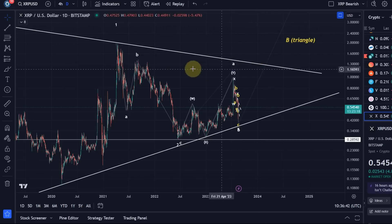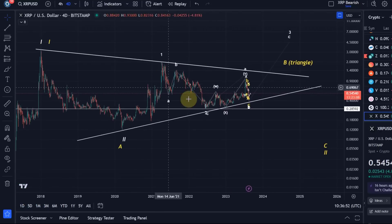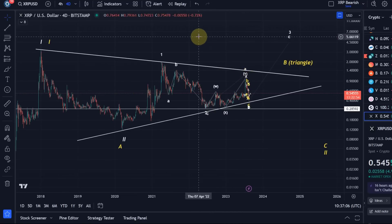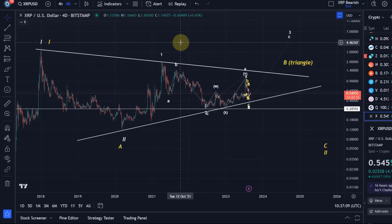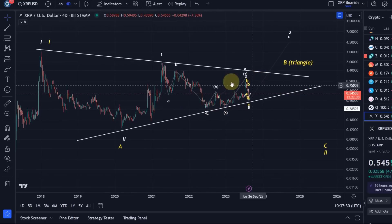Welcome to another XRP update video. Starting on the daily time frame — actually the four-day — you can see the entire price action since 2017. XRP hasn't been trending; it has just been moving sideways. The drama around the court case might have impacted it, but other altcoin charts without court cases look quite similar. The chart is simply not trending, which makes it unattractive. It could carry on sideways for years, even though volatility is reducing.